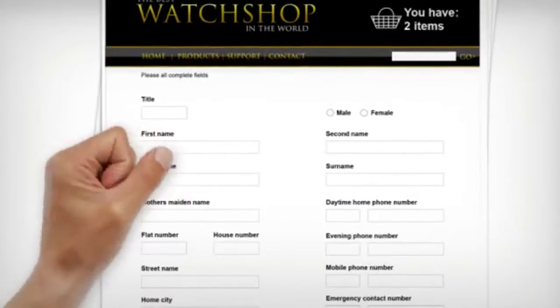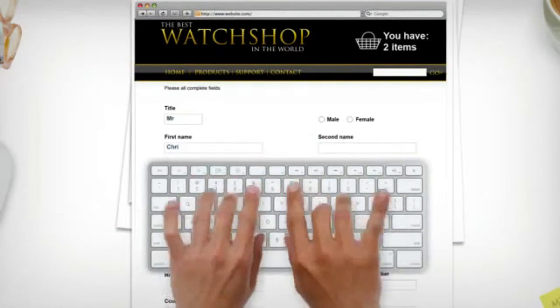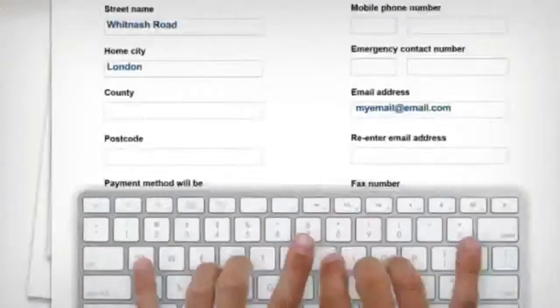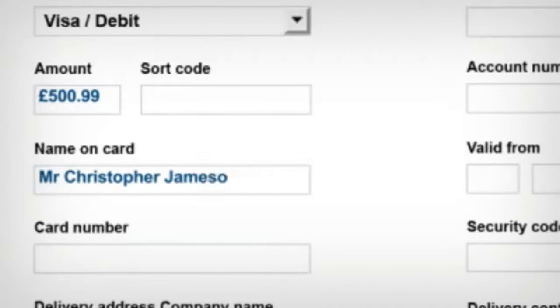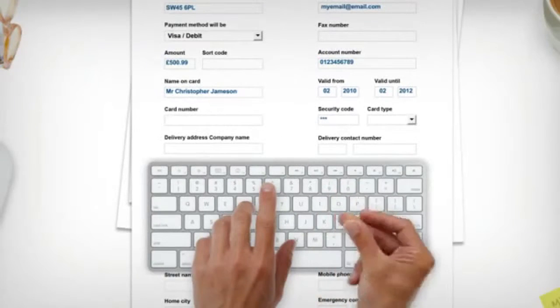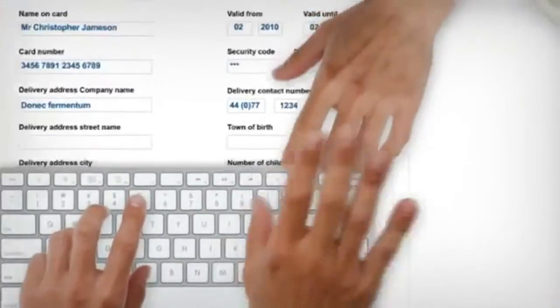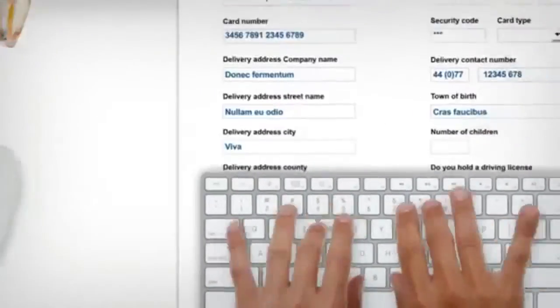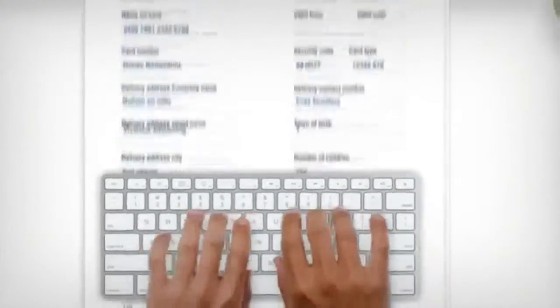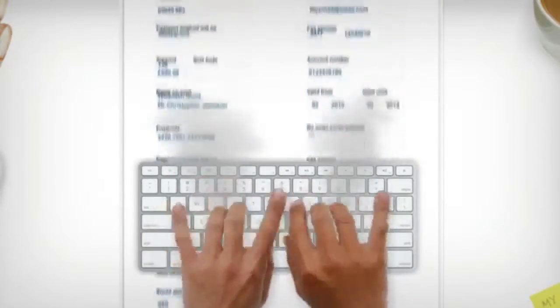But before I can, I have to give out some pretty personal information. Like all my financial details — card number, start date, expiry date, that three digit code on the back. They're even asking for the third and seventh number of my bank account security password. Numbers I should be keeping safe, not sharing with complete strangers. And entering those same details every time I want to buy something, it can be exhausting.